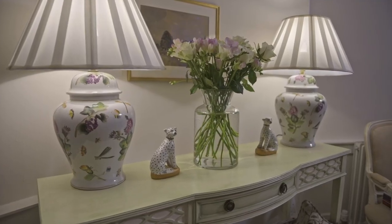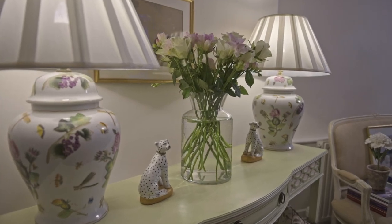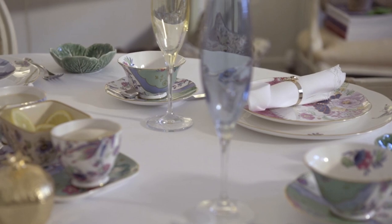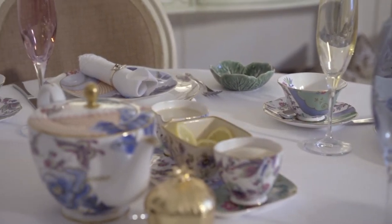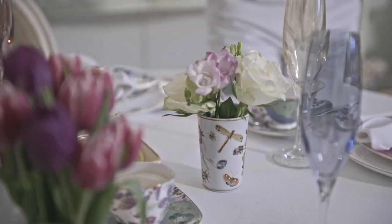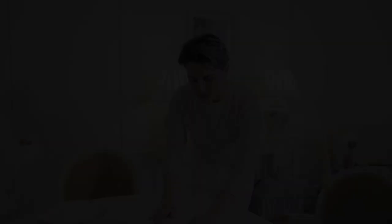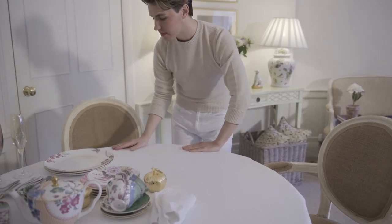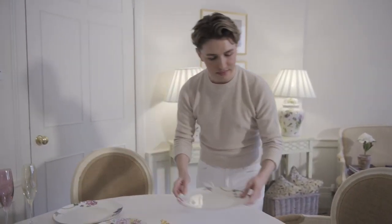For me, setting the table is the most enjoyable part of entertaining at home. I love to create a setting that will make my guests smile. It's always a good idea to choose some sort of theme for your table setting. For my afternoon tea today I want a very pretty setting with flowers, bugs and nature. Every time I've had afternoon tea at a hotel, all the best places use a white tablecloth — it's the perfect backdrop and looks elegant and clean.